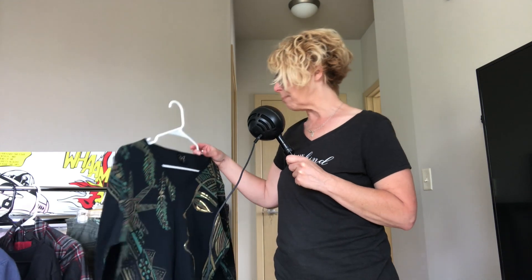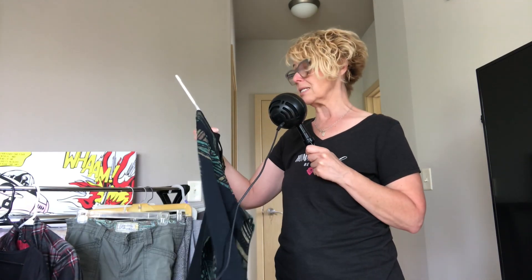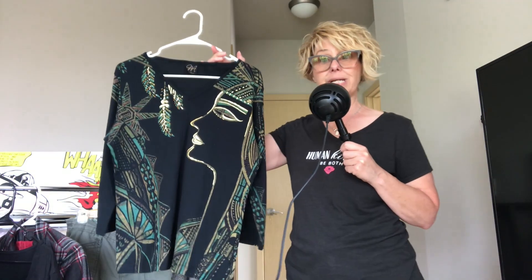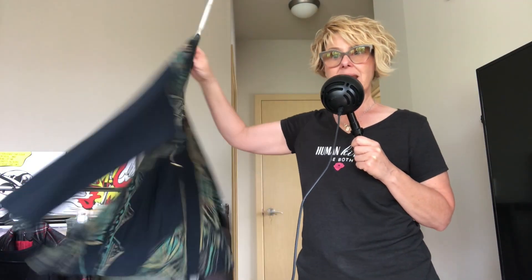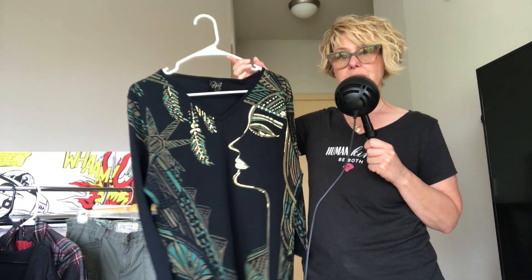The next piece — I don't know a lot about this brand, but I thought it was really artsy and I like picking up artsy pieces. It's a Katina Marie navy three-quarter sleeve top. I thought that was really cute.